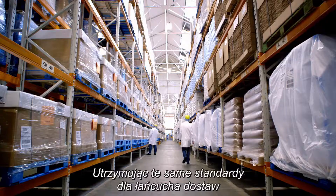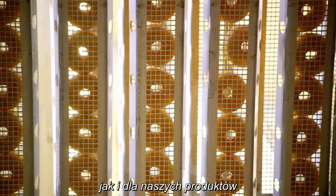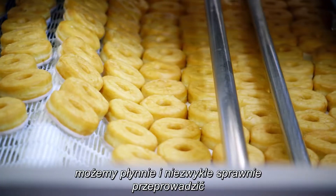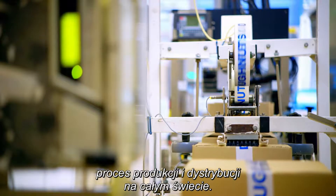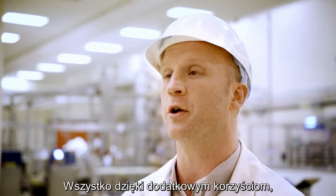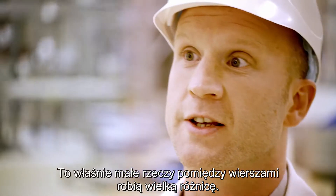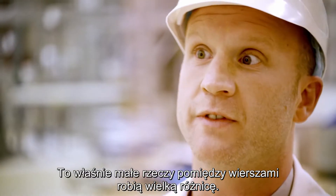I'm proud of every single product we make here at CSM Bakery Solutions, and by holding our supply chains to the same standards as our products, we're able to operate a seamless, incredibly efficient manufacturing and distribution process on a worldwide basis. And it's all thanks to those added benefits we receive as a GS1 UK member — it's those little things between the lines that make a massive difference.